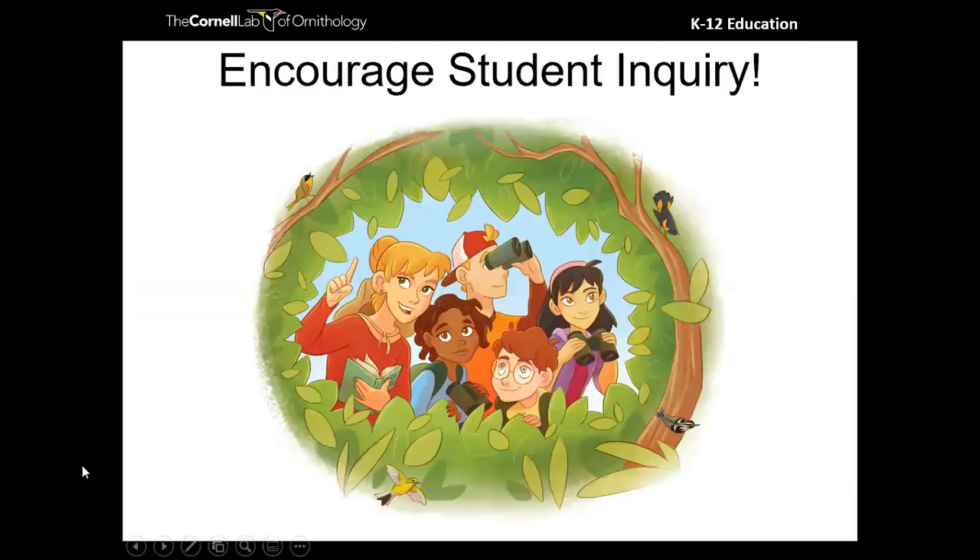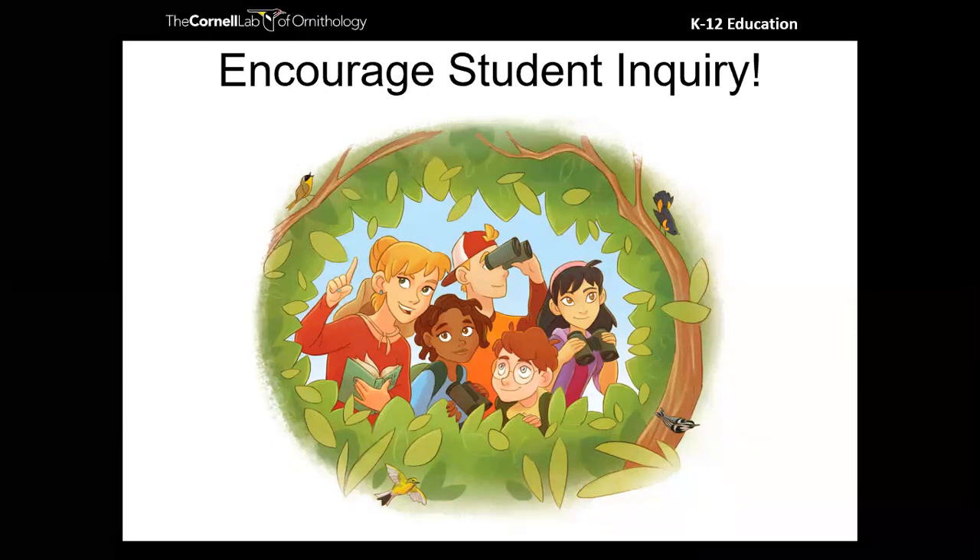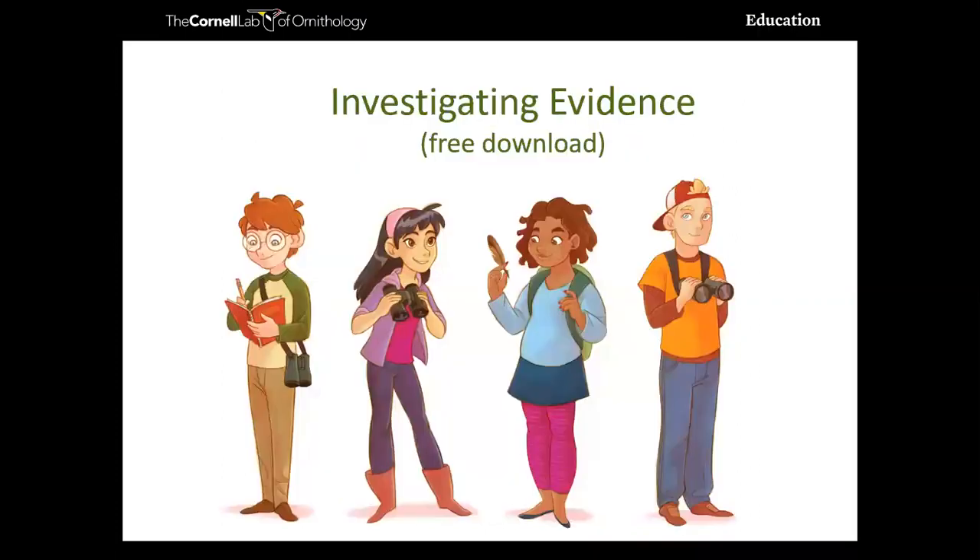Participating in citizen science and feeding birds brings up all sorts of curious questions in your students — a wonderful opportunity to encourage those questions to become inquiry projects. If that's something you're interested in, I highly recommend our Investigating Evidence curriculum, available as a free download. It takes you through the whole process of using citizen science to inspire inquiry projects and provides timelines. It works with any citizen science project — iNaturalist, insects, whatever your students are into.